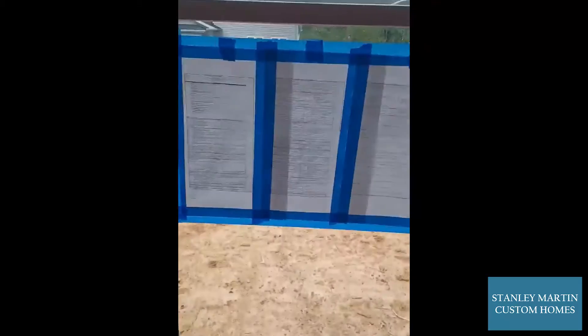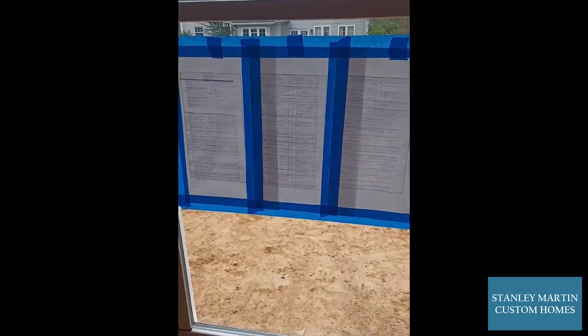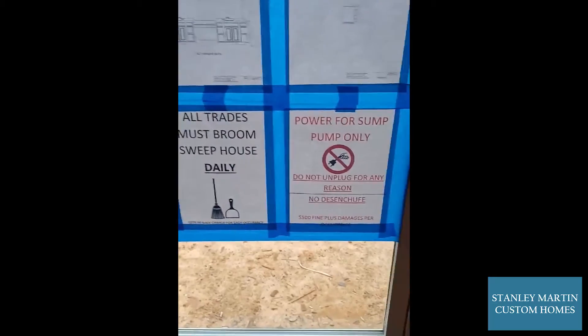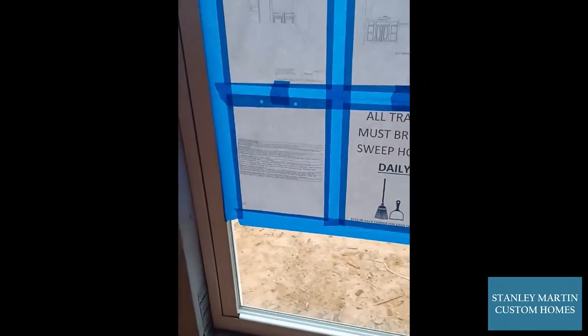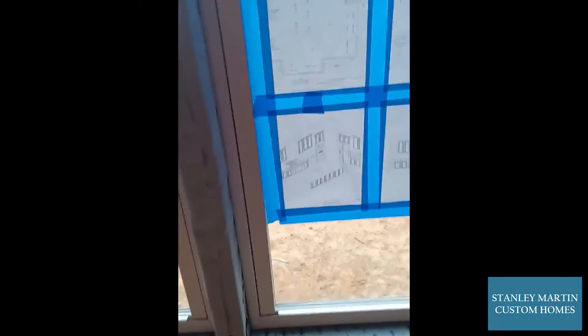There are also other notices, like this one — your selection sheets for all the options you've picked in the house. We also have some keep-the-house-clean notices, don't-unplug-the-sump-pump notices, and customer hotspots. Hotspots cover the things we really need to look out for — some of your special needs on your house.